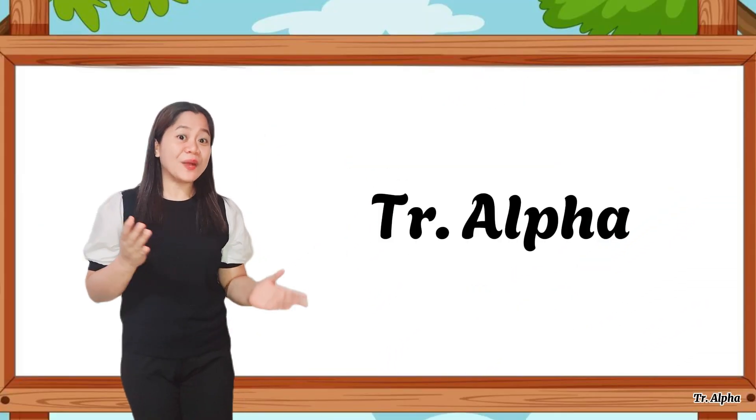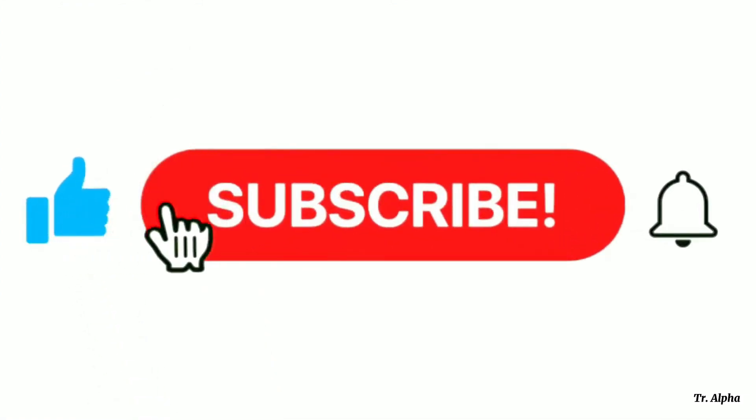This is Teacher Alpha. Till next time, subscribe for more videos.